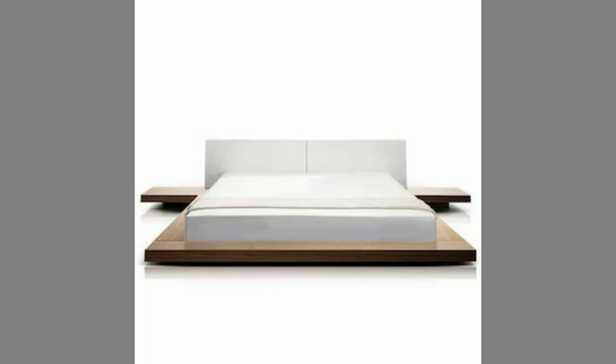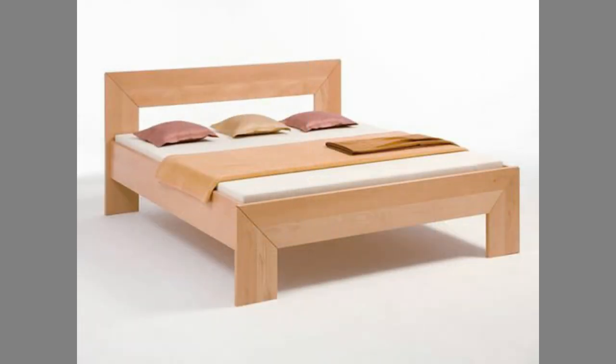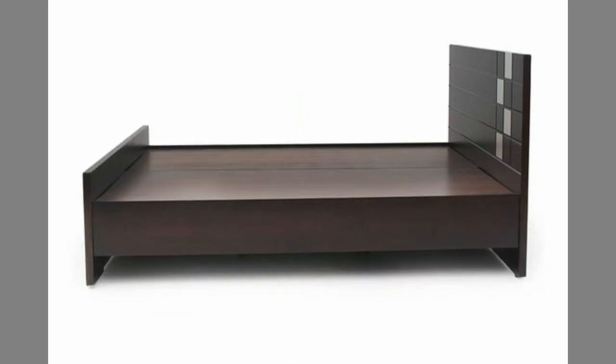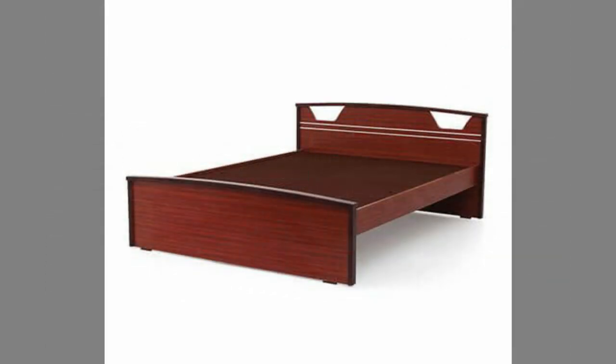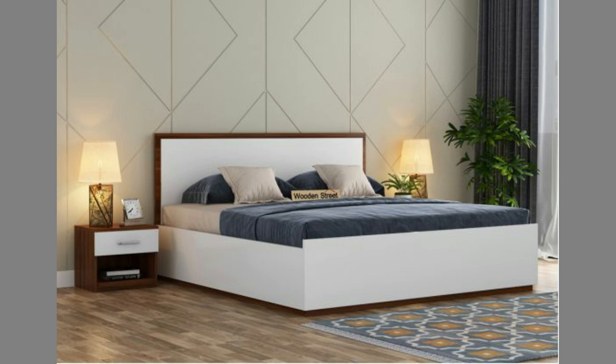6. Wide Variety of Choices. To find the bed frame that will go perfectly with your bedroom, you will have to consider your home and furniture style, as well as your personal preferences. Thankfully, you won't be limited with choices when picking the right bed frame. Wooden frames come in various styles, so you will be able to choose the one that will go perfectly with your bedroom and home. You will be able to find a simple wood frame with a traditional look or a stylish piece with more modern sensibilities. The choice is all yours.